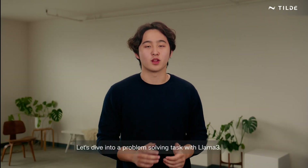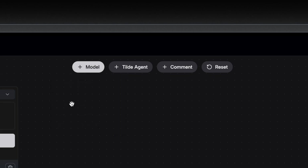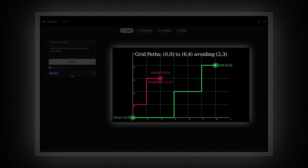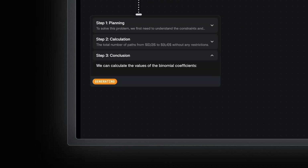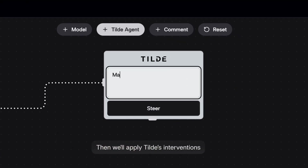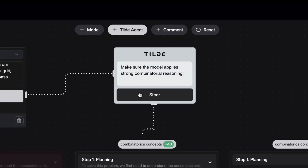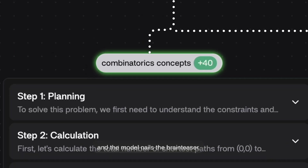Let's dive into a problem-solving task with Llama 3. Here we're trying to solve a brain teaser that emits a slick math trick. Unfortunately, the model fails to spot the trick and doesn't give the correct answer. Then we'll apply Tilda's interventions and show you the difference. This time, the trick is found and the model nails the brain teaser.